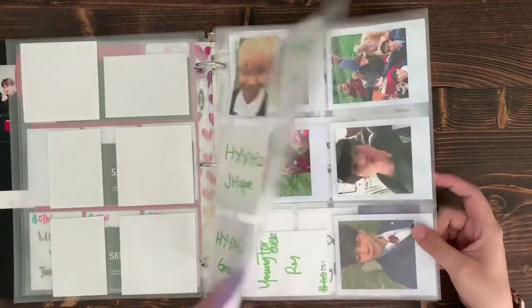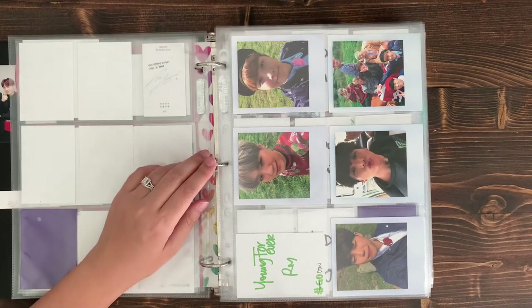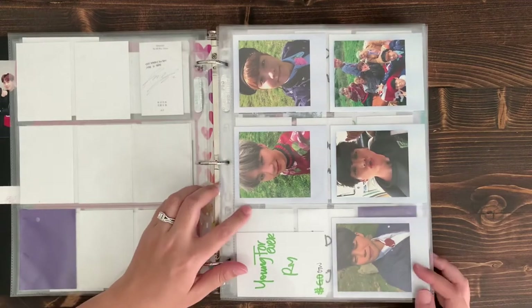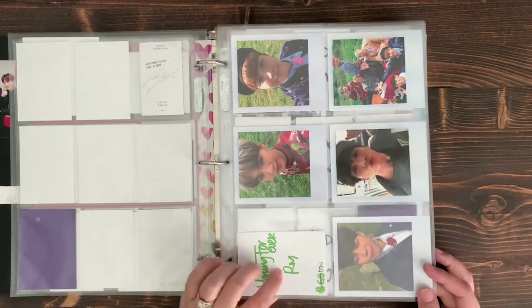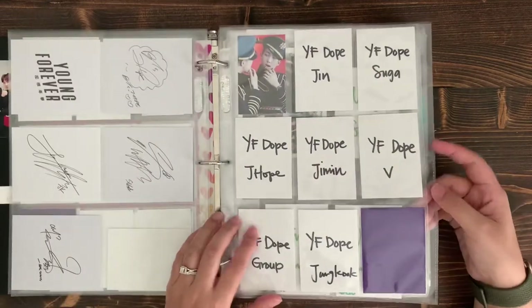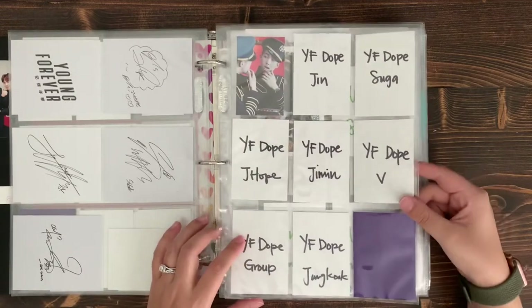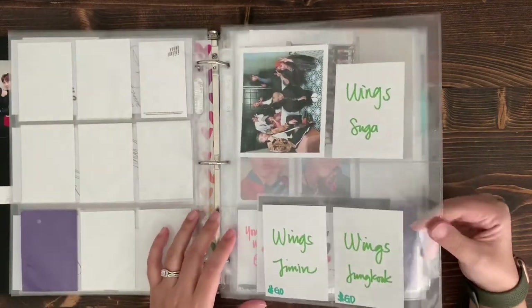I'm currently working on the Love Yourself albums and finishing up Map of the Soul before BE comes out. I might have RM on the way; I also want to get Hobi and Tae eventually. I'd like to get 'Young Forever' and 'Dope' set, but that's whenever they come up at a good deal.